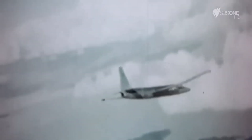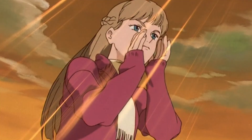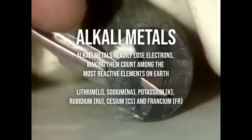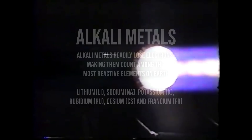Despite being a legend in early stealth technology, Ed Lovic struggled to mask the 60-inch diameter exhaust pipes. An interesting potential solution that Lovic came up with involved adding an alkali metal to the fuel. By doing so, it would be ionized into a gas when burned, creating a cloud of radar-absorbing plasma, effectively masking those big exhaust blooms.